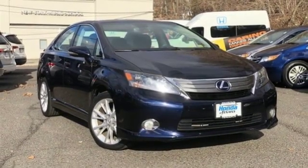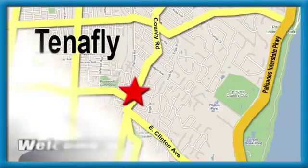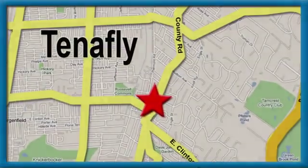Hurry in today for a test drive. Welcome to your comfort zone — Honda of Tenafly. We're conveniently located minutes away from Route 4, Route 9W and the Palisades Interstate Parkway.